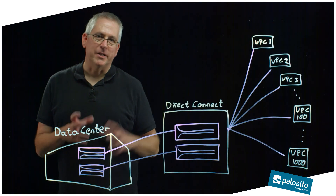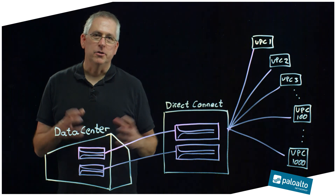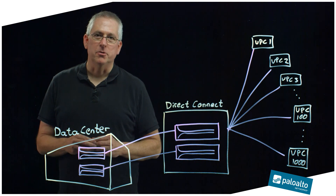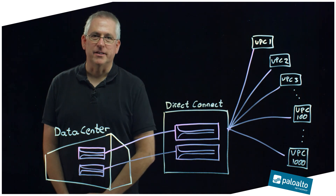Hopefully this was helpful and you can see how we can secure AWS VPCs at a very large scale using a centralized management approach and optimizing things like bandwidth and who controls the policy. Thank you very much, have a nice day.